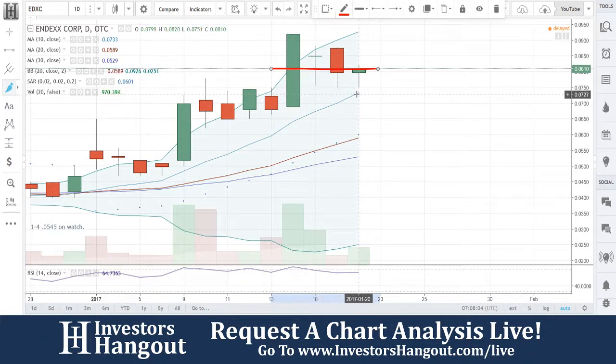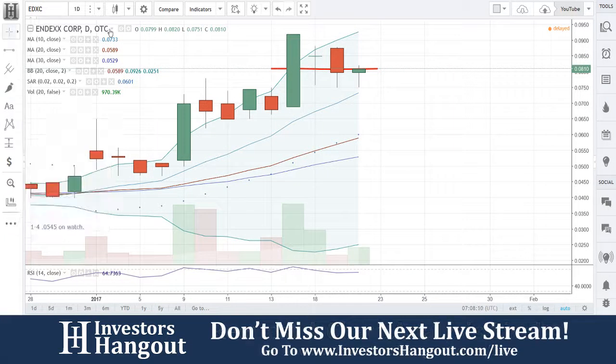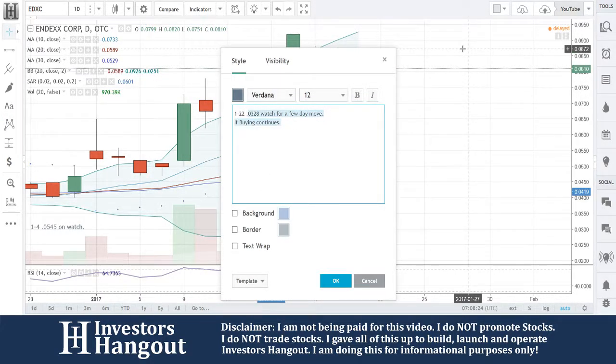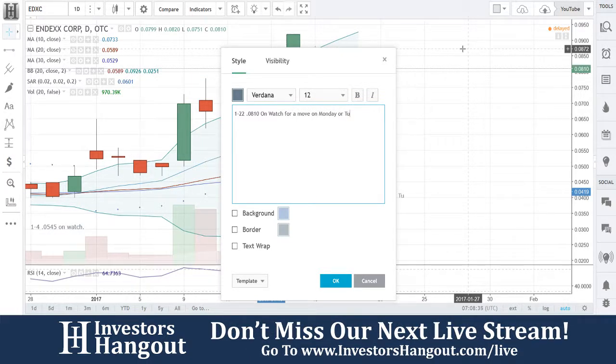I think that's what's going to happen here come Monday — right there in that little wedge between the support and the resistance. You're going to be hitting resistance with the 10-day simple moving average under it. Watch for a move on Monday or Tuesday on this one. I like the way that this one's shaping up again. 0810 on watch for a move on Monday or Tuesday.